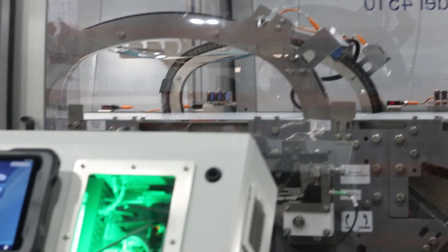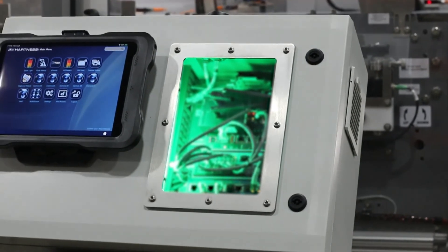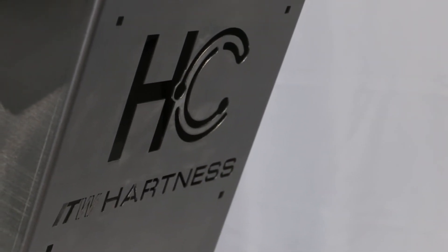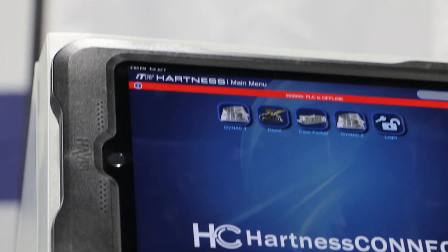Hardness Connect also offers instant remote support from ITW Hardness Service Technicians, increasing availability by 15 to 35% compared to in-person visits. Hardness Connect is extendable to more than one equipment by connecting additional satellite units and networking them back to the main kiosk via Ethernet.